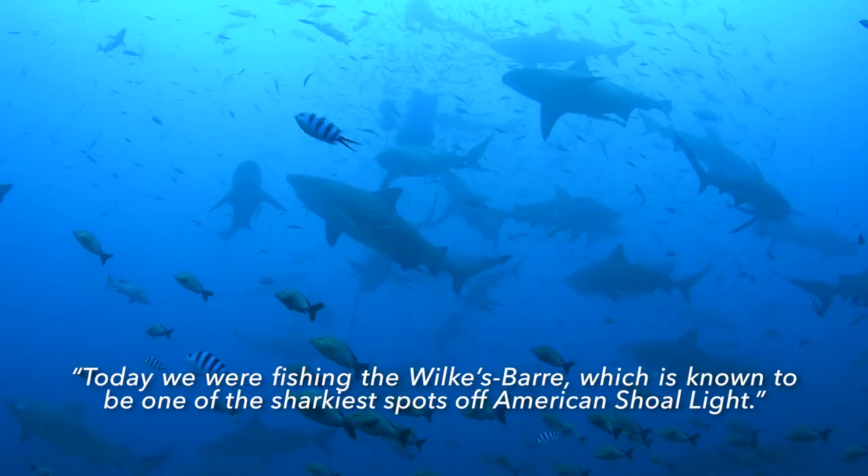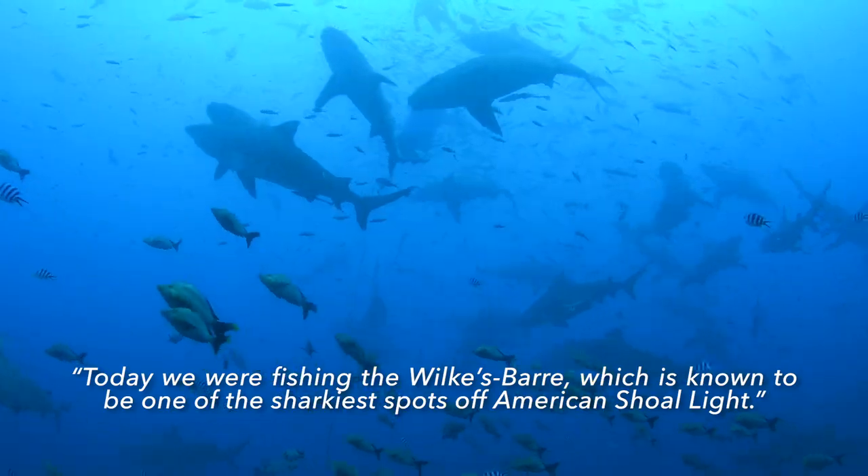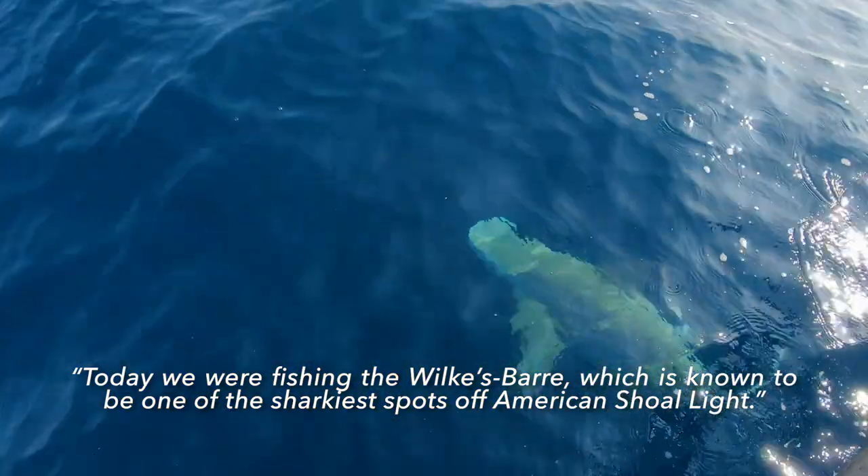Today we were fishing the Wilkes Bar, which is known to be one of the sharkiest spots off American Shore Light. And typically bottom fishing is really difficult. You hook a fish, you get halfway up — or not even halfway up, 50 feet up — and they do get eaten 95% of the time.